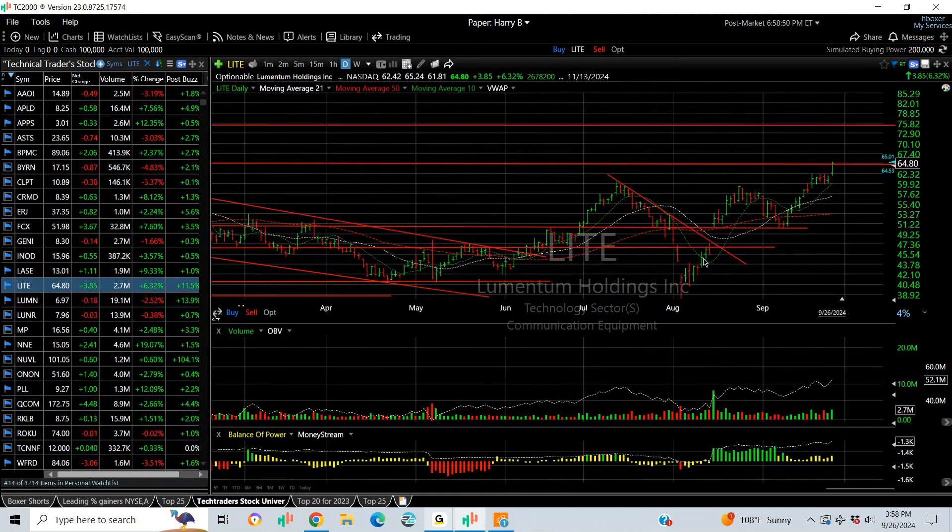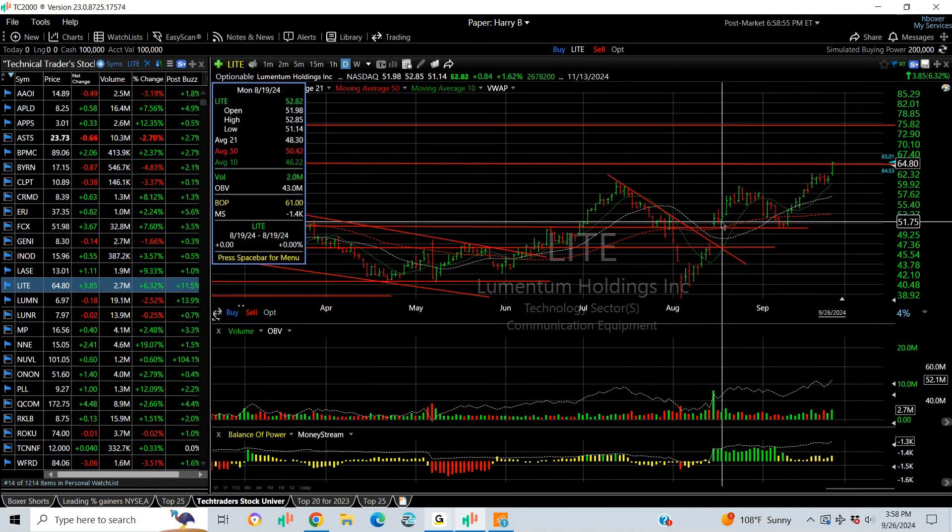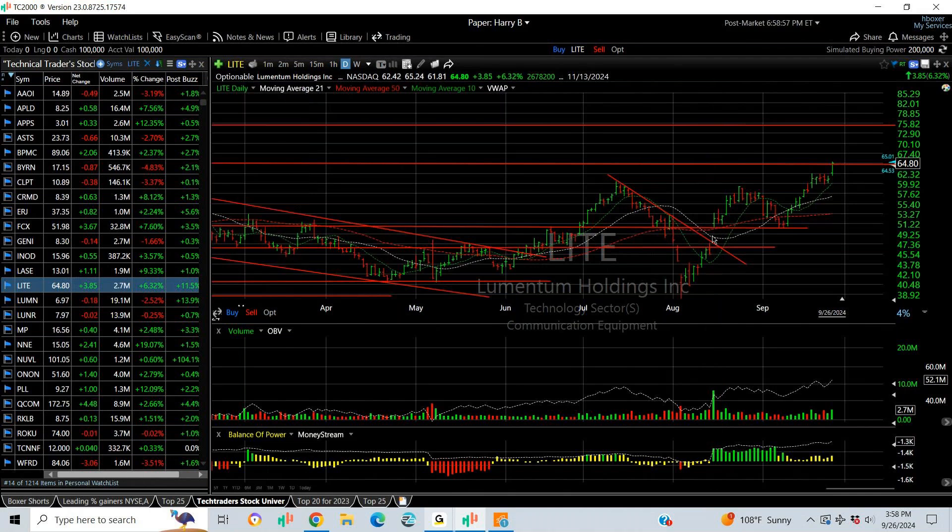LITE — a V-bottom at the right-hand extension. We put it out, I think it was August 15th, right around the breakout day at around 54. Today it's at 64.80. My target is 75.